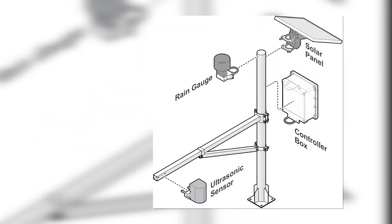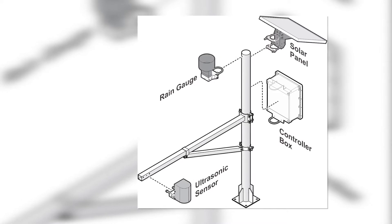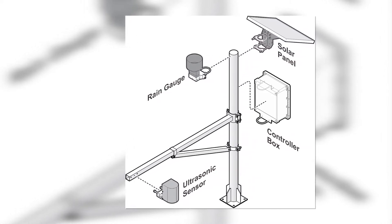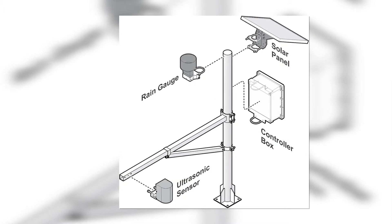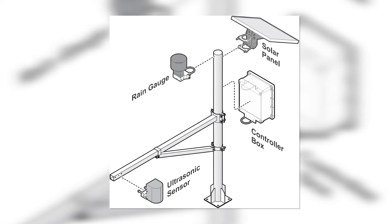Each monitoring station is also equipped with a built-in pressure module sensor which can measure or detect a drop in atmospheric pressure, which can indicate the presence of a low pressure area or a tropical depression within the vicinity.